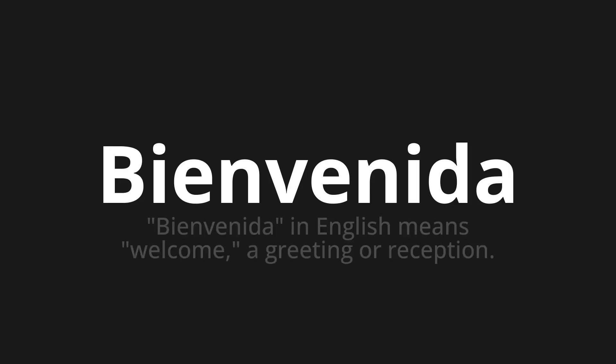Bienvenida. Which means bienvenida. In English means welcome, a greeting, a reception.